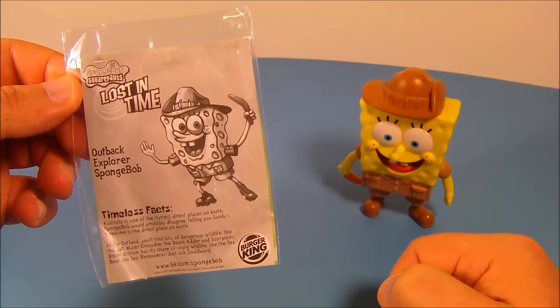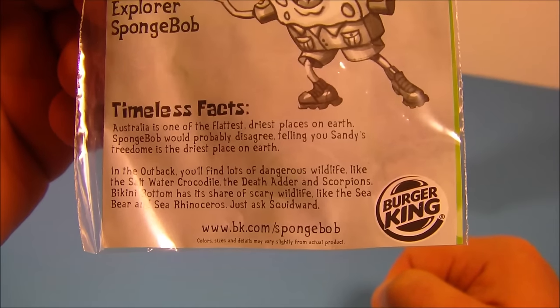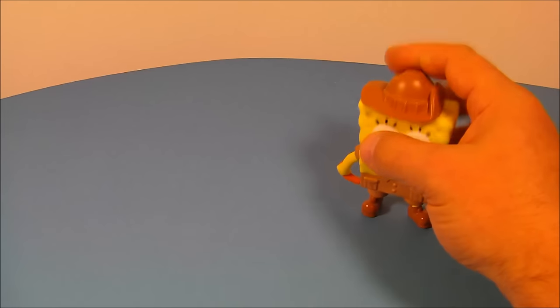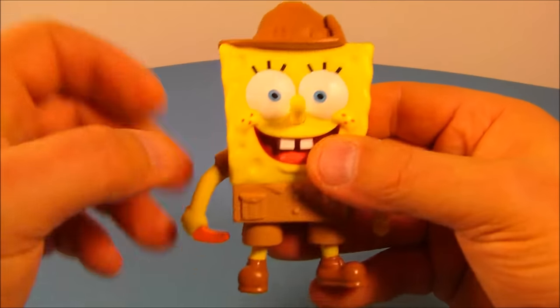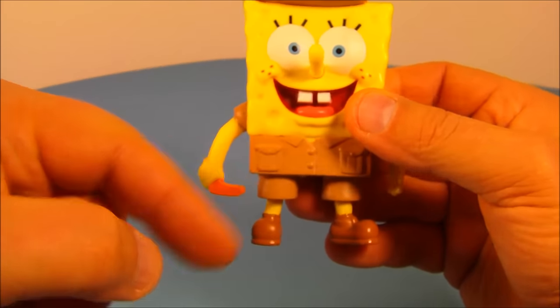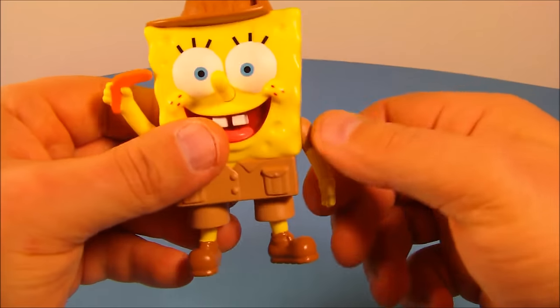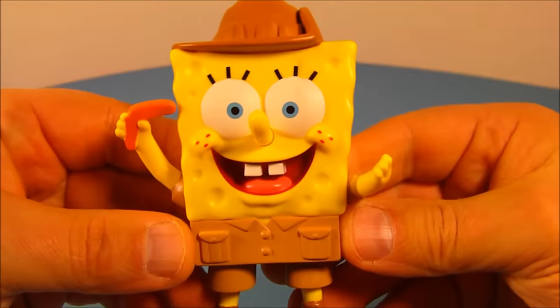Next, we have Outback Explorer SpongeBob. One of his timeless facts reads: Australia is one of the flattest, driest places on earth. Here is SpongeBob — he's got the cool hat, the boots, cool looking pants, and he's got a boomerang in his hand. This is fantastic. Rotate his arms, his feet rotate back and forth.